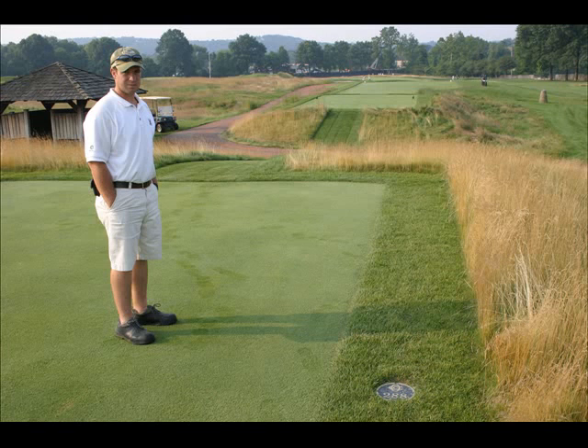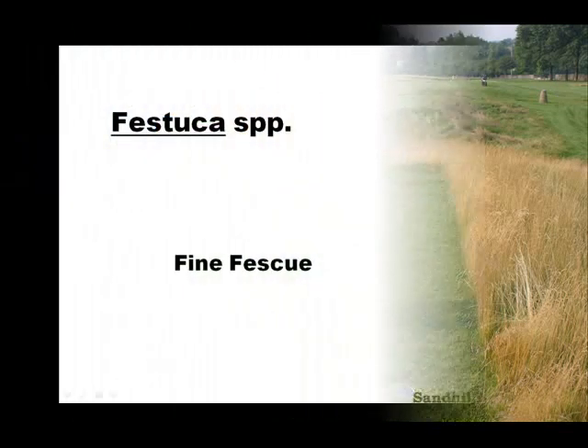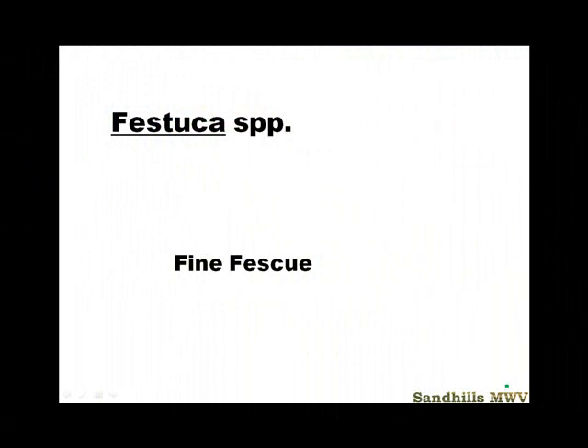This is Professor Mike Ventola from Sandhills Community College bringing you Grass of the Week. Welcome to Grass of the Week.